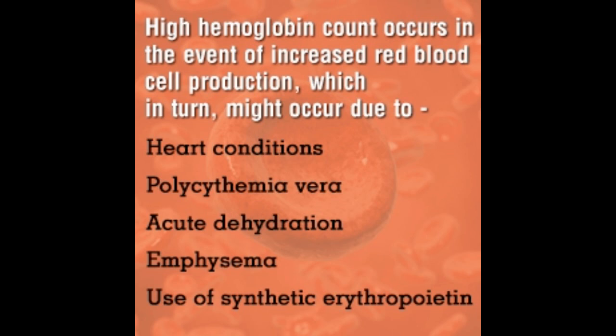Pulmonary fibrosis, which is a condition characterized by formation of excess fibrous connective tissues in the lungs, also tends to increase hemoglobin levels. Emphysema, chronic obstructive pulmonary disease (COPD), and other lung diseases could also be contributing factors for high levels of hemoglobin.